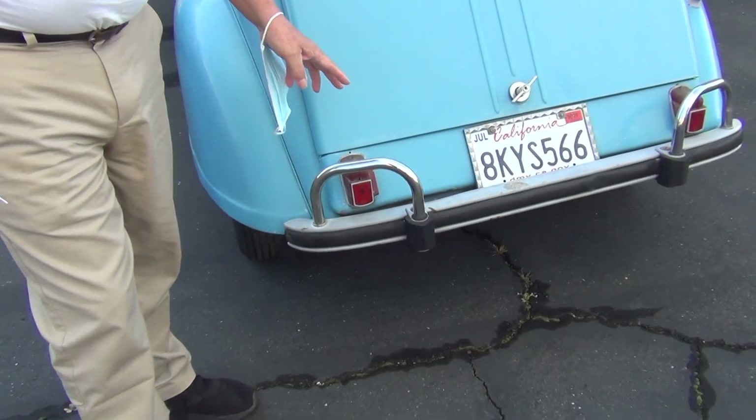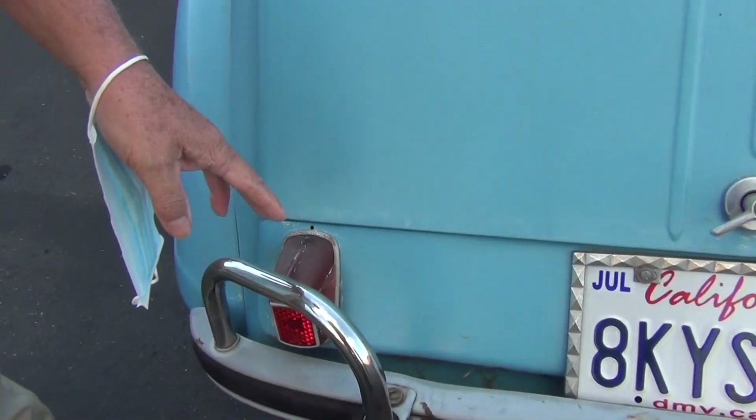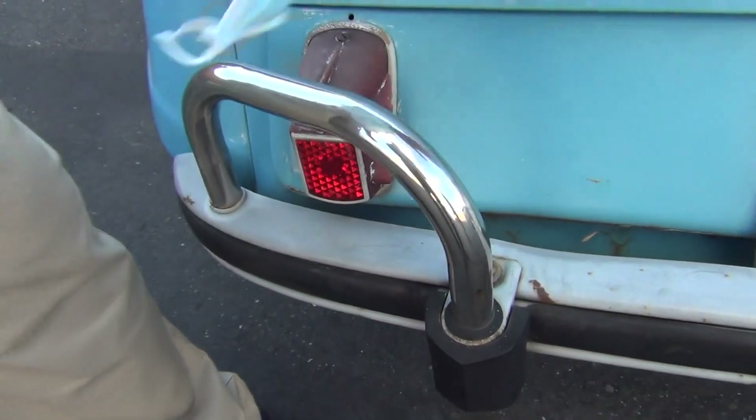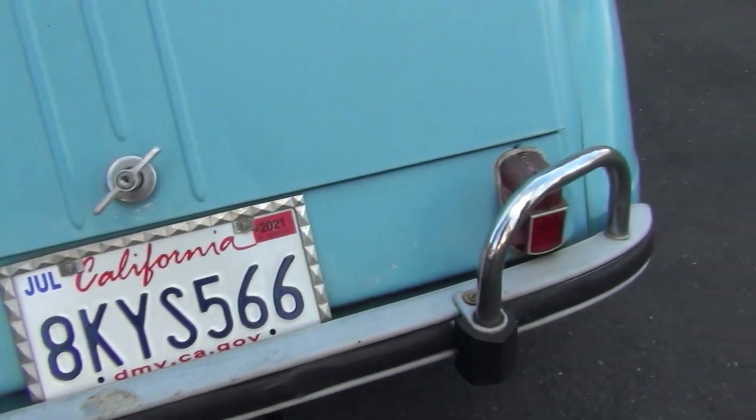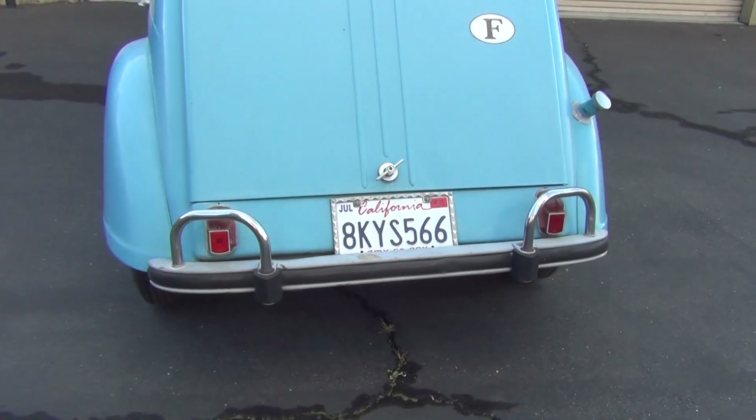Despite having seen the movie at least 700 to 800 times, it took a magazine person from ATN to point out that the bumper is not correct — it's off a later vehicle. You could take this bumper off and it would be correct. The tail lights and everything else are correct.